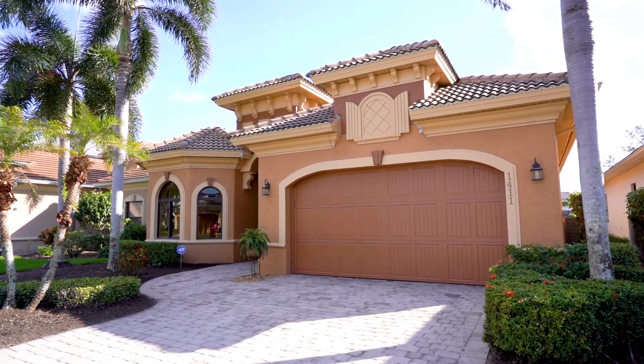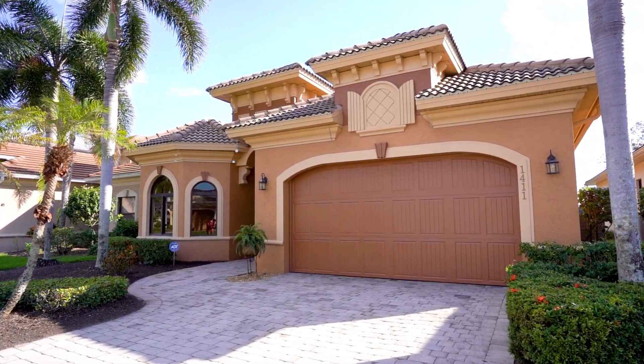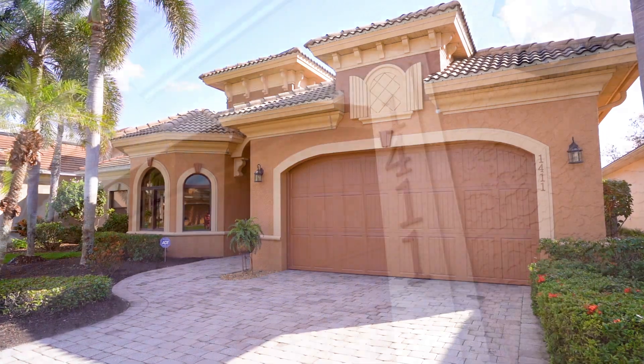Hi, I'm Mike and welcome to another quintessential property. Today we're at 1411 Serrano Circle in beautiful Naples. Come in and take a tour.